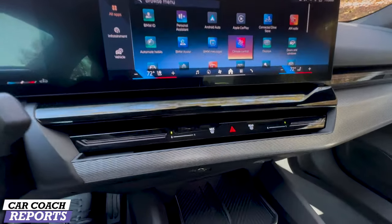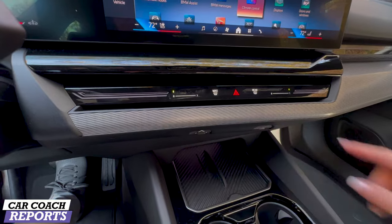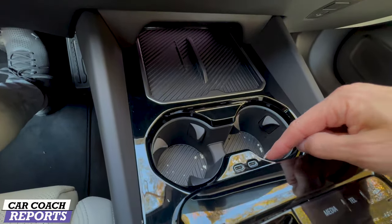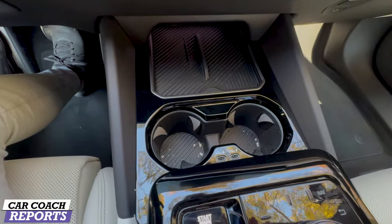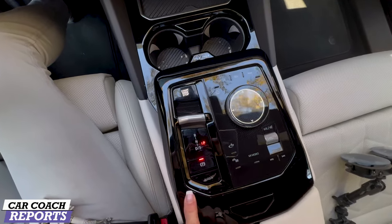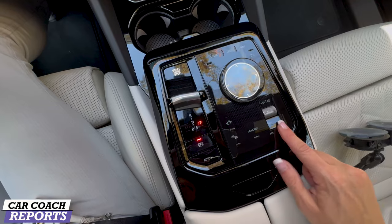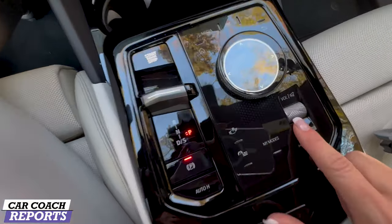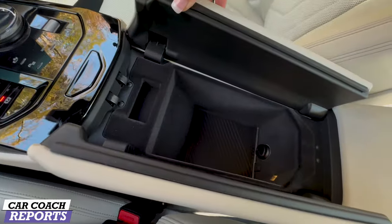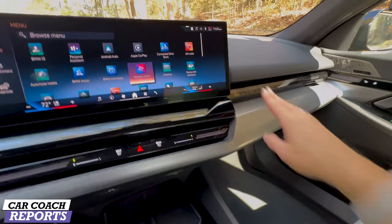Seating comfort, ventilated seats — there's quite a bit here. It's nice and clean with beautiful materials. Ventilation controls are right here, along with wireless charging, two cup holders, and two USB-C charge ports. Further back is the iDrive 8 shifter — really simple. The My Modes button is here to change your personality and ride height. There's a volume knob, and inside the center console there's additional charging — all lit up.